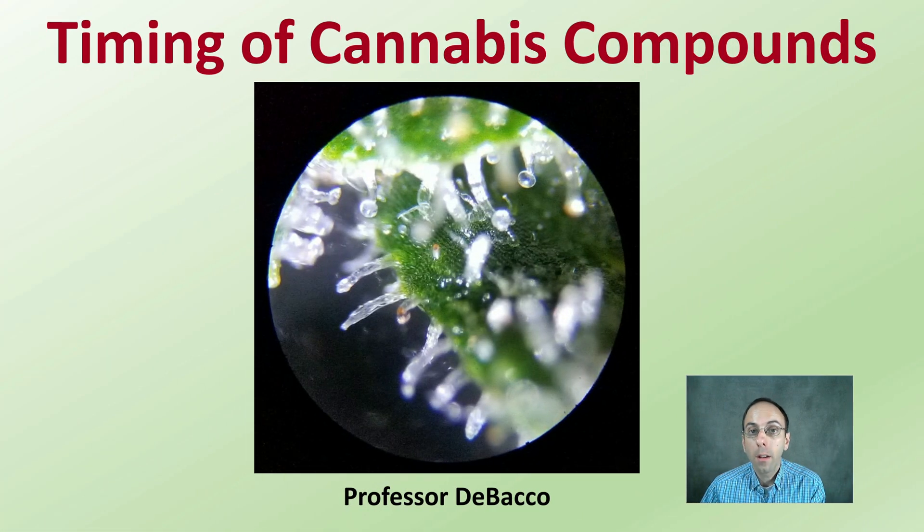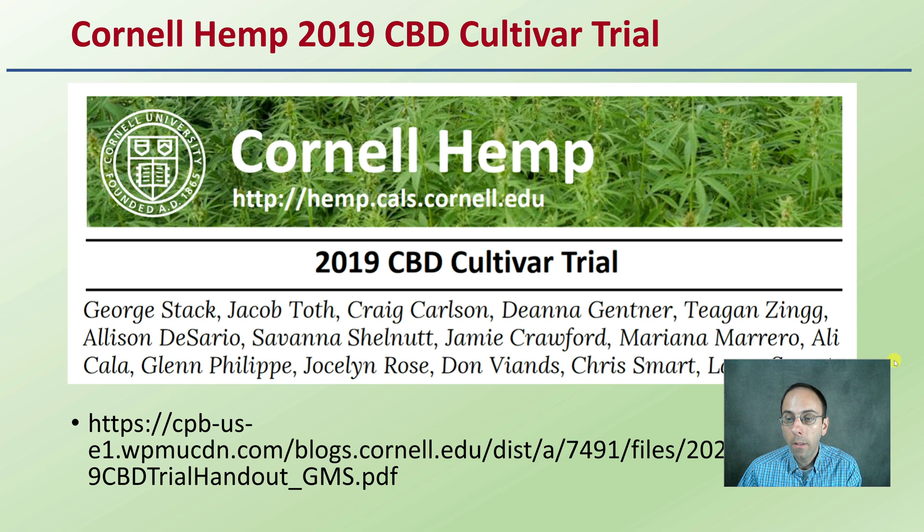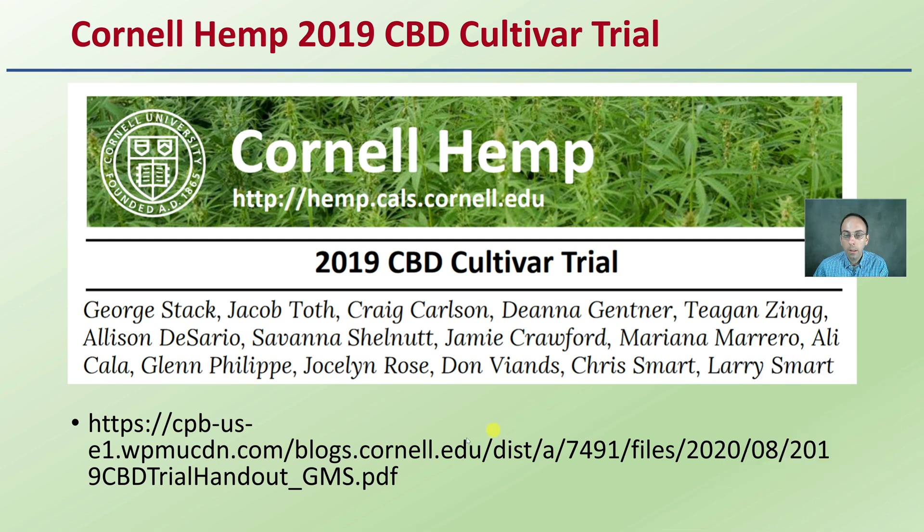Let's get into timing of cannabis compounds from a scientific standpoint. Some data here — if you want to look at the original data, always try to include that. That is here at the Cornell Hemp Association; they have great information posted online. I'll be pulling some of the highlights of that data here — it's from a 2019 CBD cultivar trial.